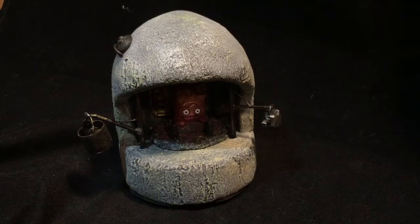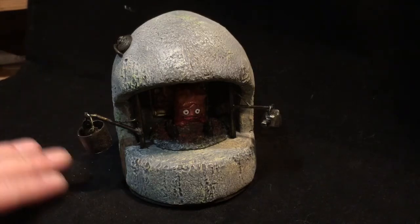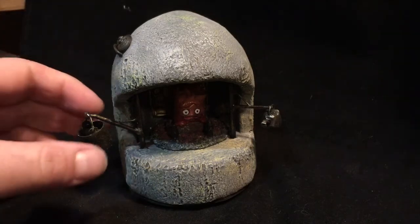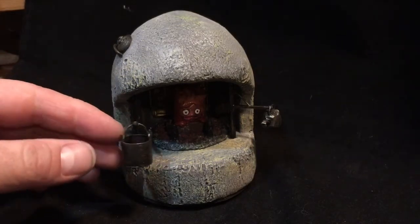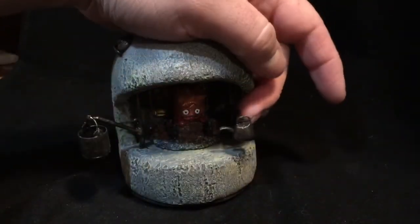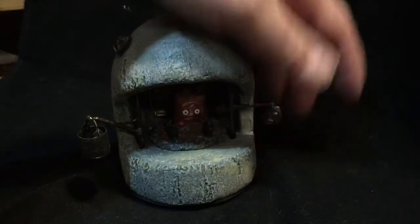Here we have Calcifer, the fire — or the heart of Howl's Moving Castle — custom engagement ring box. It's the hearth in which he lives. It also comes with a bucket, and both of the arms swing into the fire to get warm. There's a bucket on one arm and a kettle on the other arm, and they are both movable.